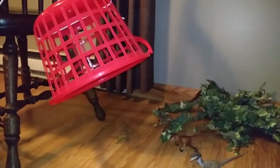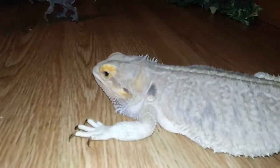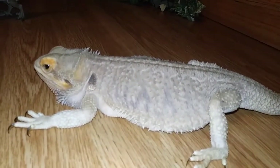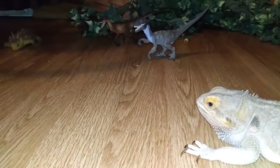Another trick that they tried in the book was to make some dinosaur friends for the dinosaur to come and play with, so let's try that one next. Hmm, I guess she didn't want to play with anyone today.